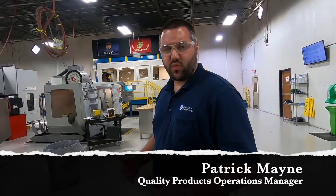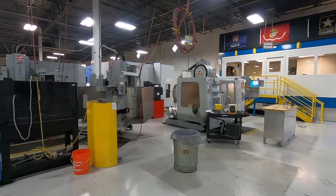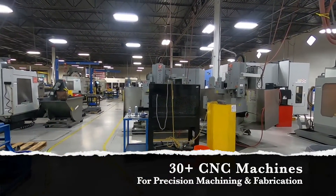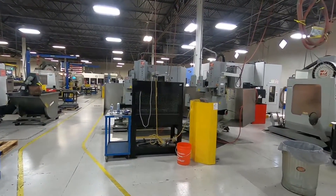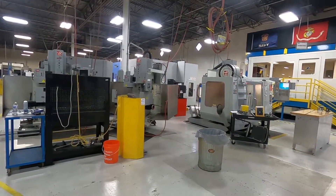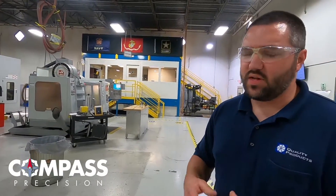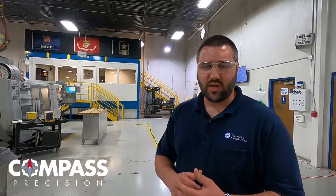That finishes up our tour here at Quality Products. I want to thank everyone for joining us today. Before you leave, I want you to take a look around. We have over 33 CNC machines in this facility, ranging from mills, lathes, lasers, punches, shears, and press brakes. The best part about all this is you can have all this equipment, but what is it without the employees? Our employees are knowledgeable and passionate about the parts they manufacture here at Quality Products, and it's the culture we have established here that makes the difference.